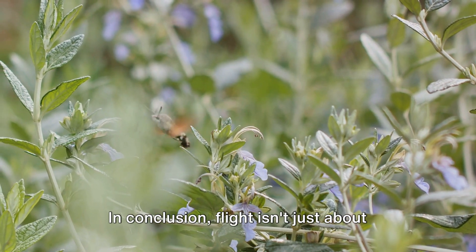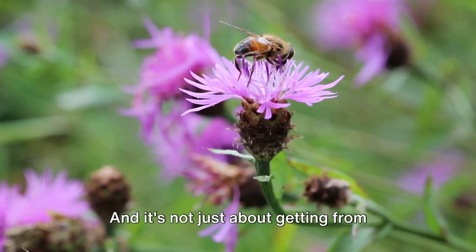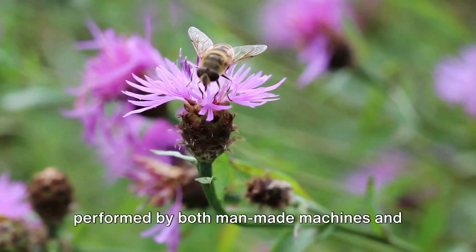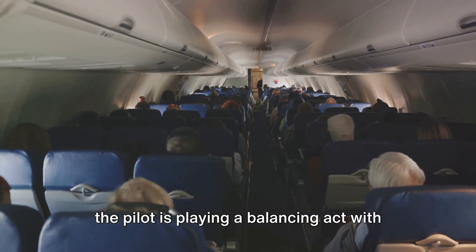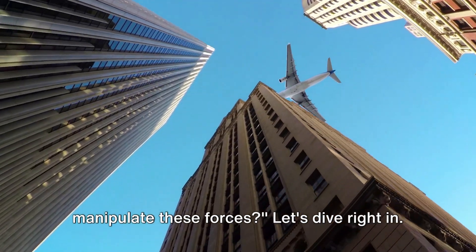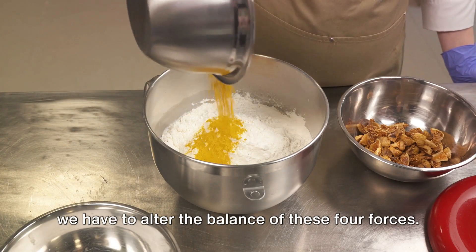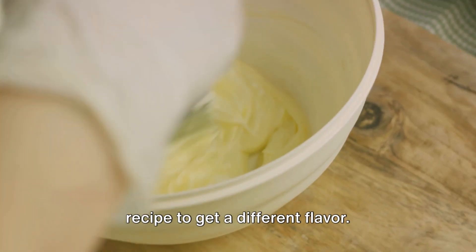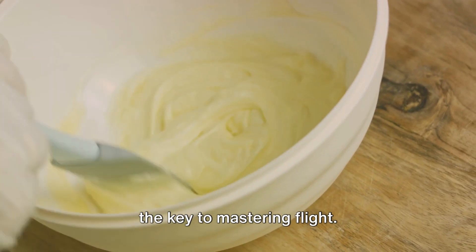Flight isn't just about defying gravity — it's about maintaining a delicate balance between multiple forces. It's not just about getting from point A to point B; it's a complex ballet of physics performed by both man-made machines and nature's creatures. Next time you're on a plane, remember the pilot is playing a balancing act with these four forces. So what if we want to change the course or speed of a plane? To do so, we have to alter the balance of these four forces — it's like tweaking the ingredients in a recipe to get a different flavor. Each force has its own set of controls, and understanding how to adjust them is the key to mastering flight.